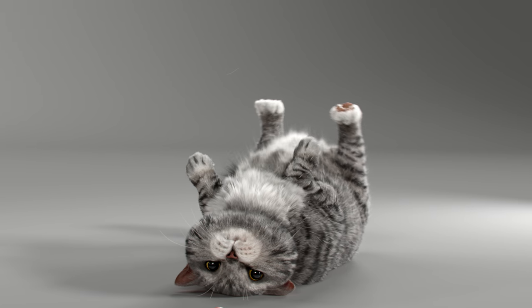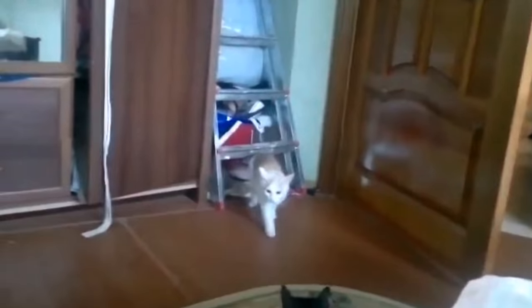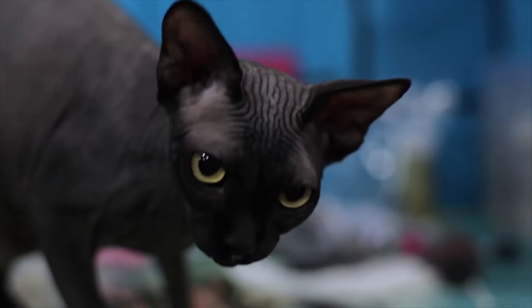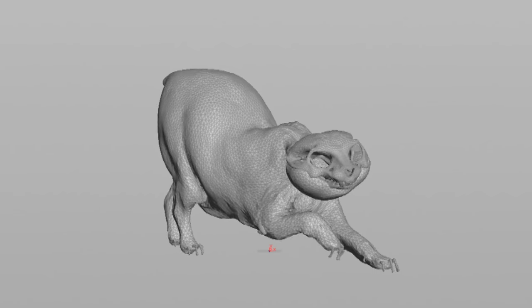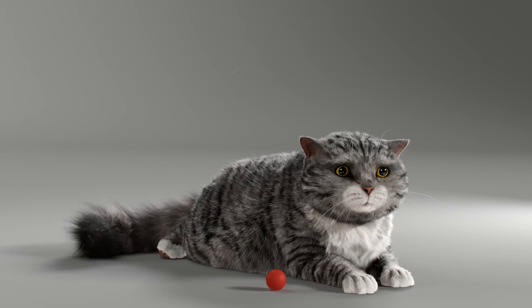Generally when it comes to recreating anything in CG, reference is key. So we did loads of cat research. We had dedicated computers running cat videos 24-7 — the millions there are on the internet, I think they've watched them all. We also took a trip to Battersea Cats Home. We got to see some cats that had no fur at all, which we used as reference for some of the skin. You have to constantly refer back to how things look and behave and react in the real world, because that's ultimately what we're trying to emulate.